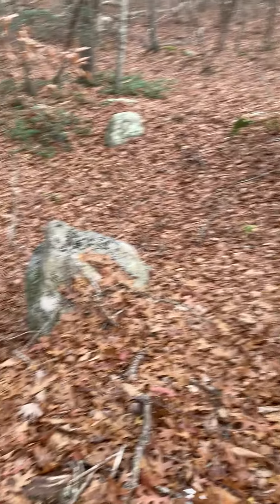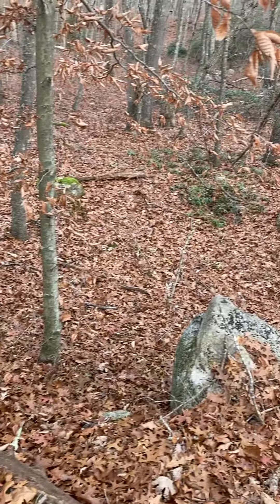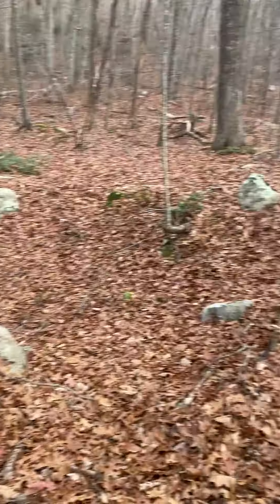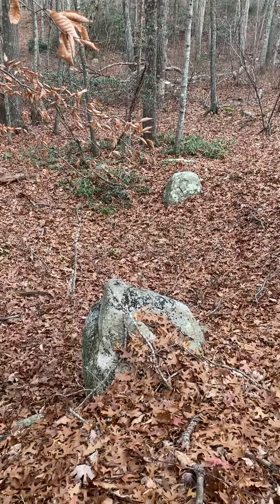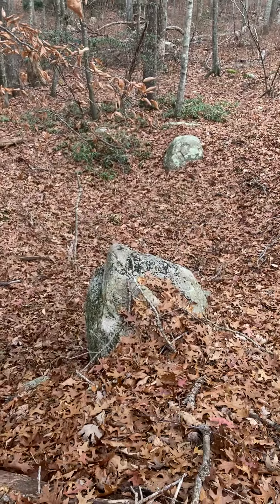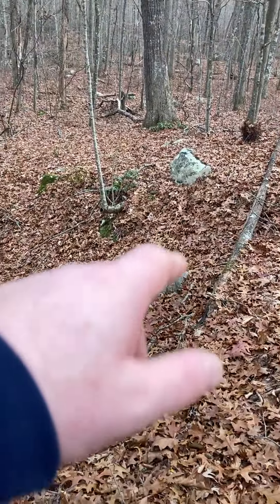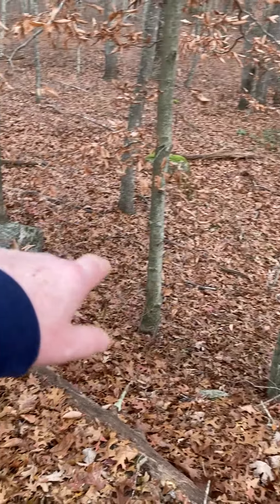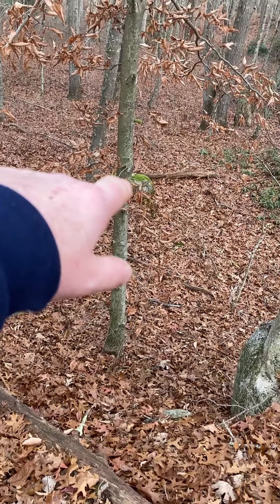To me, it looks like there's this depression in the ground, and it is surrounded by at least six stones. That is the depression right there, and we see a grouping of two stones right there, a grouping of two stones right there, and a grouping of two stones between here and right there.